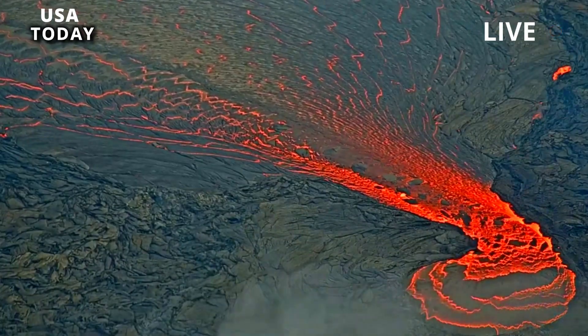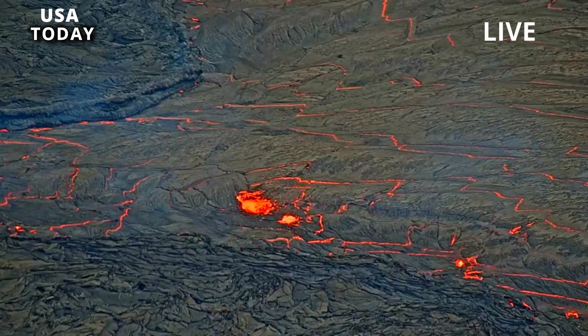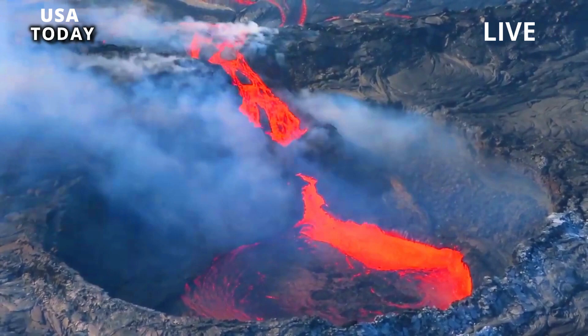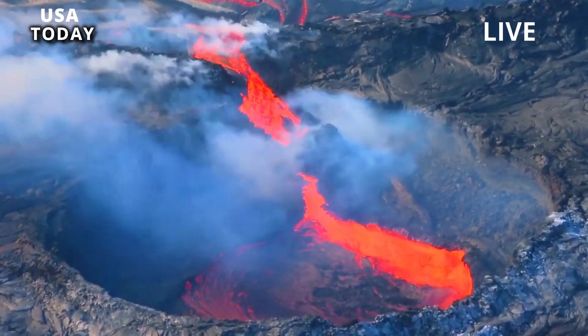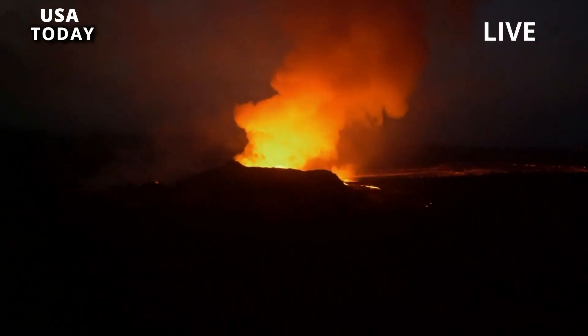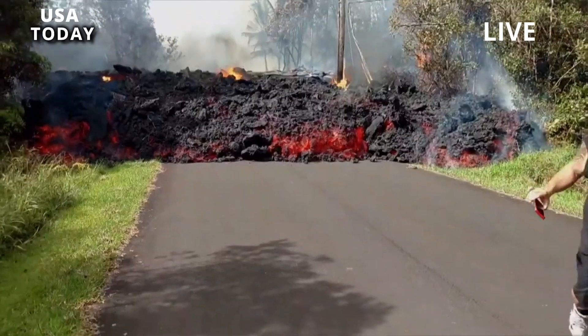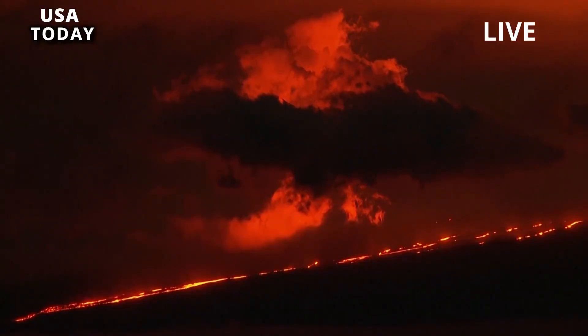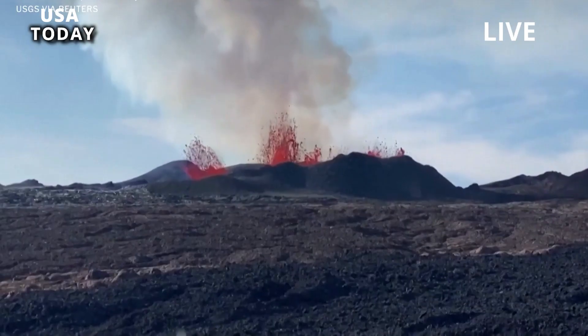The previous eruption began in January and lasted 61 days, according to Hawaii News Now. Two months earlier, Mauna Loa on Hawaii's Big Island had erupted for the first time in 38 years. Mauna Loa is considered one of the world's largest active volcanoes.